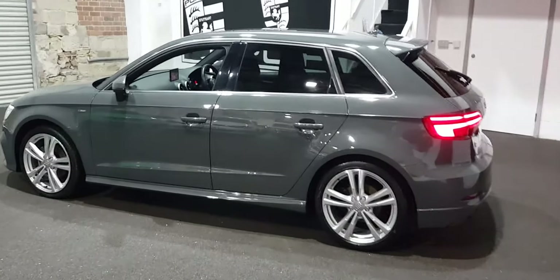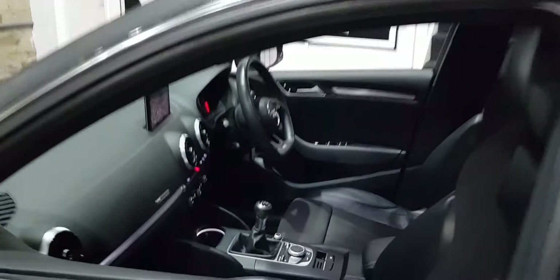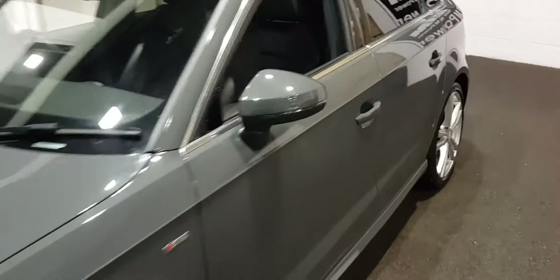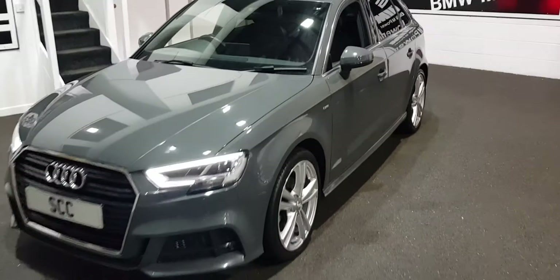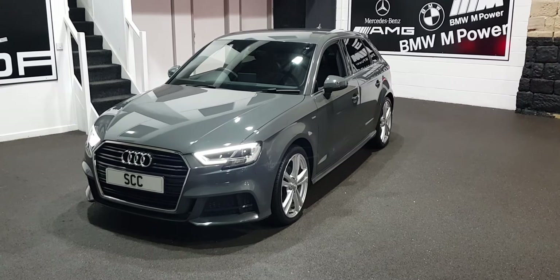Give us a call on 01943 884551 if you'd like to take things a bit further, if you've got any more questions about the car or finance package that we could put together for you. Give us a call now, 01943 884551. Thank you.